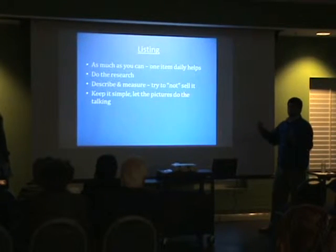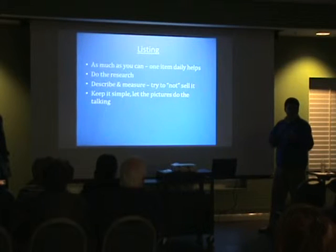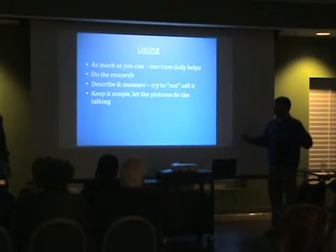I do measurements on the clothing — sleeve, chest — because as an internet buyer you can't try it on. So you want to give them as much information as you can.